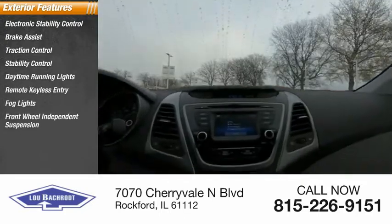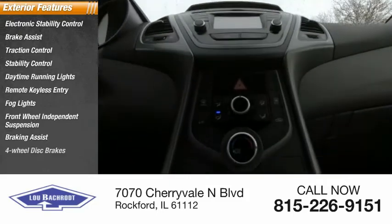Additional features include fog lights, front-wheel independent suspension, braking assist, and four-wheel disc brakes.